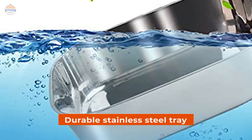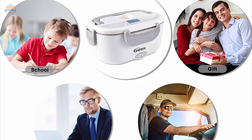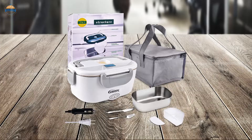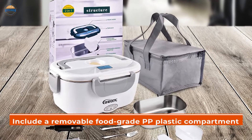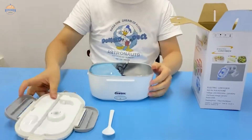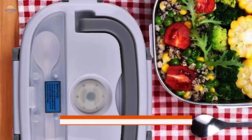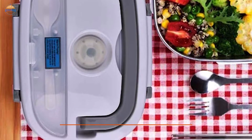The durable stainless steel tray makes cleaning a breeze, no matter how messy your meal gets. Plus, because this unit is thermal, you can even take it along with you when traveling or use it as an extra refrigerator in larger spaces like offices or schools. It includes a removable food-grade PP plastic compartment which can be heated up quickly if needed. Our fast heating system will keep your food piping hot all through lunchtime, and our easy-to-read digital display ensures there's never any confusion about what temperature your food is at.